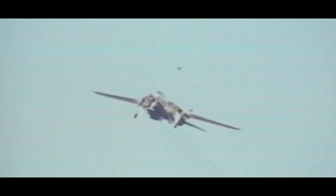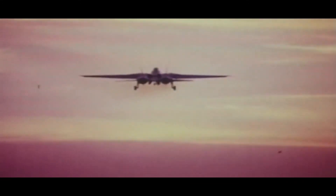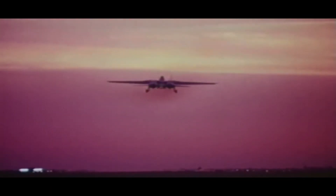It was determined, after retrieving the test data with some slight modifications, that the Tomcat-Phoenix combination would, under combat conditions, give the pilot an 80% hit rate.